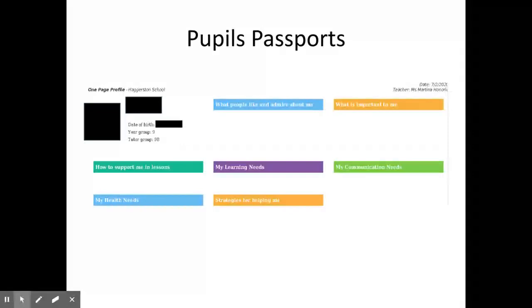Every pupil on the SEND register has a one-page profile created. This document is available to teachers as a snapshot of what a student's needs are and how best to support them. All profiles are created with input from the student and their family.